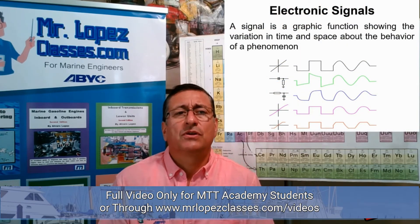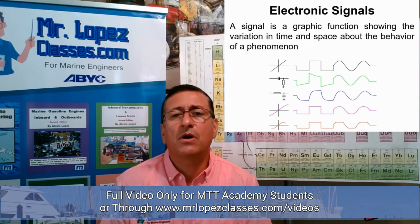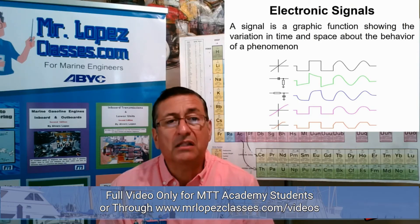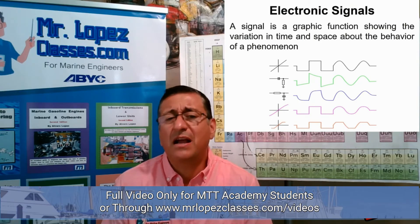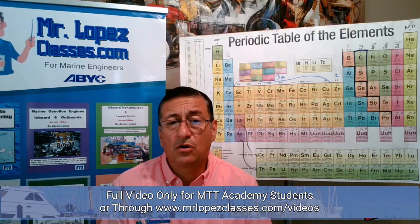A signal is a graphic function showing the variation in time and space about the behavior of a phenomenon. This is a good technical definition. Basically it is the graph of the variation over time of factors like voltage or intensity versus time — this is essentially an electrical or electronic signal.